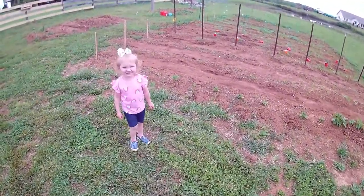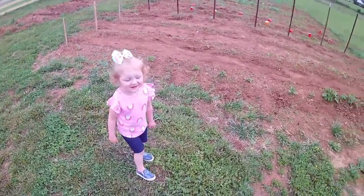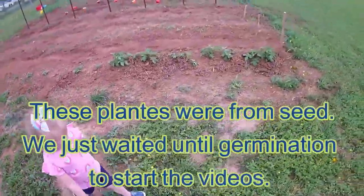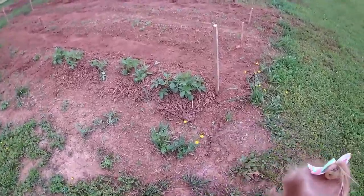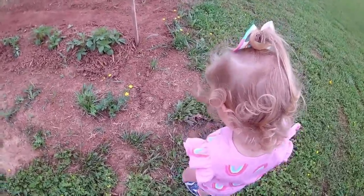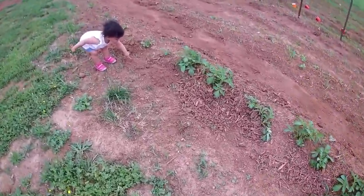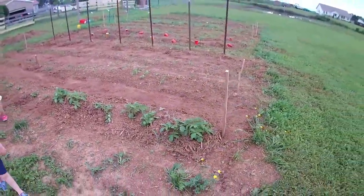Say hi Abby! You ready to do the garden tour for 2020? Okay, let's show everybody what we got going on. So what we have right here on the first row — what are those? Those are tomatoes. Those are potatoes. What do you think about those potato plants there, Maya?